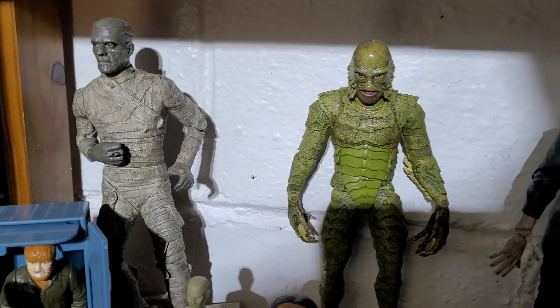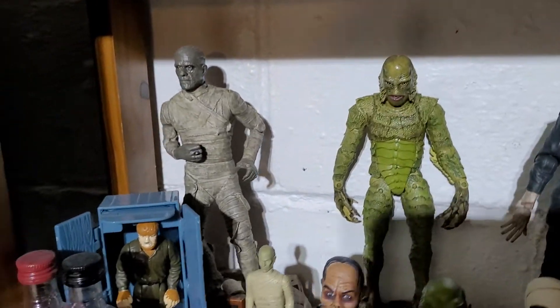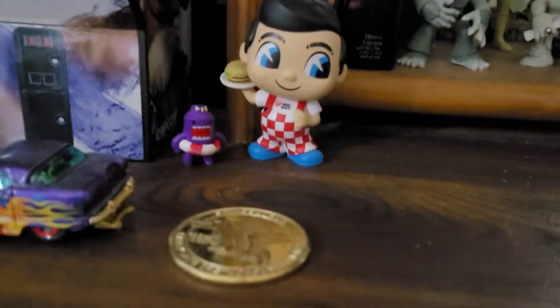I know that's the mummy and gill man but I forget what company makes them — sorry about that. Bob's Burgers, a little Domo.